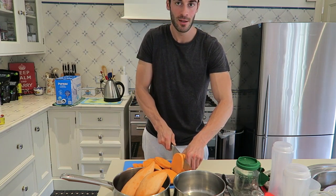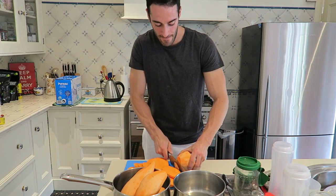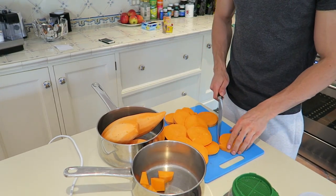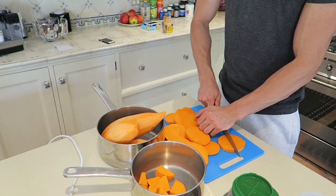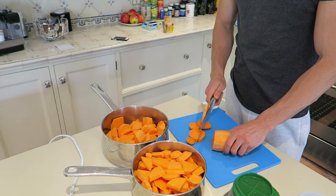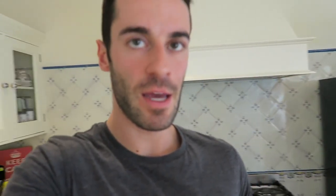When I cut sweet potato, I don't worry about presentation — I just chop it into little pieces and get it done. The sweet potato is just about to get boiled. I cook them for between 7 to 10 minutes, depending on how it's looking — usually about 7 or 8 minutes.